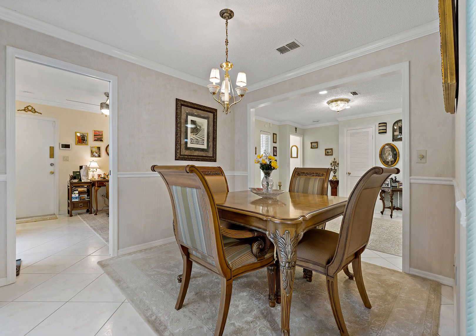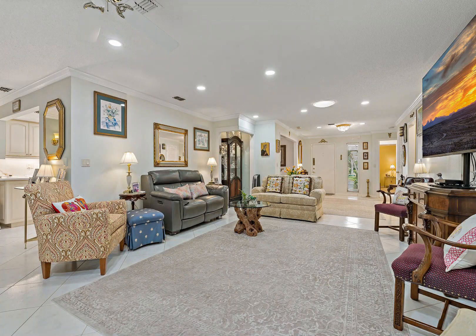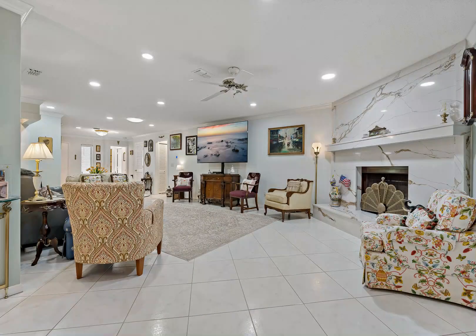Enjoy a spacious and open floor plan, vaulted ceilings, and a grand lanai with wall-to-wall windows showcasing the perfect golf course view.